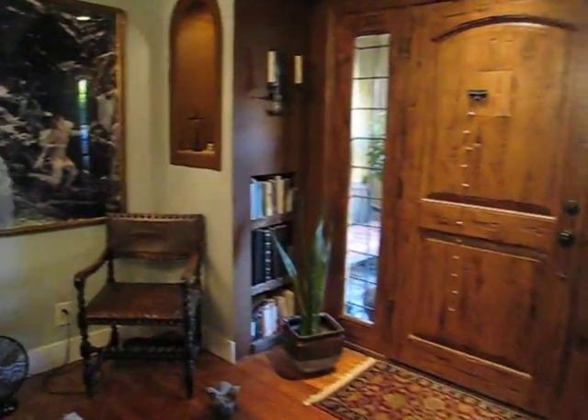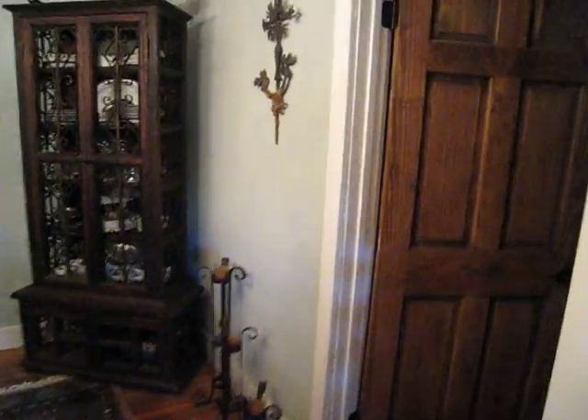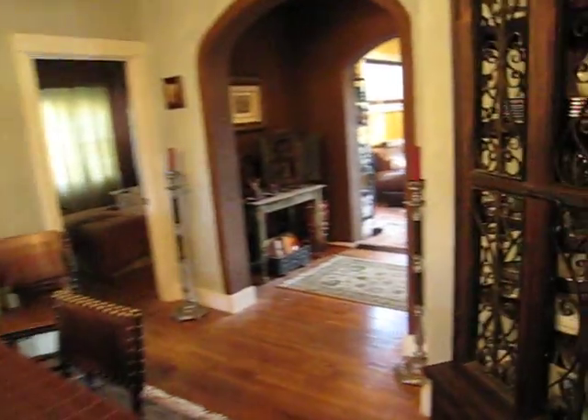Front door. Now to the back. Bedroom — a little darker. Bathroom. The lights are all on dimmers.